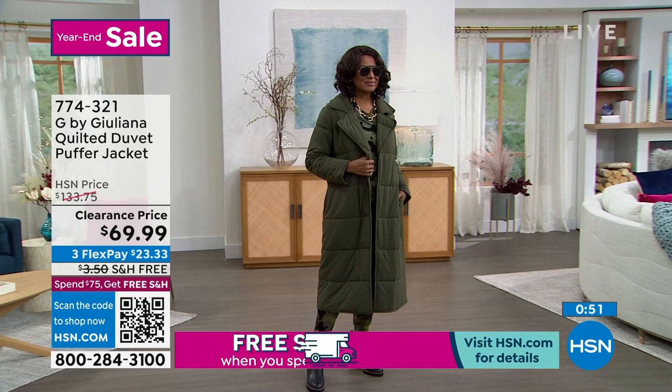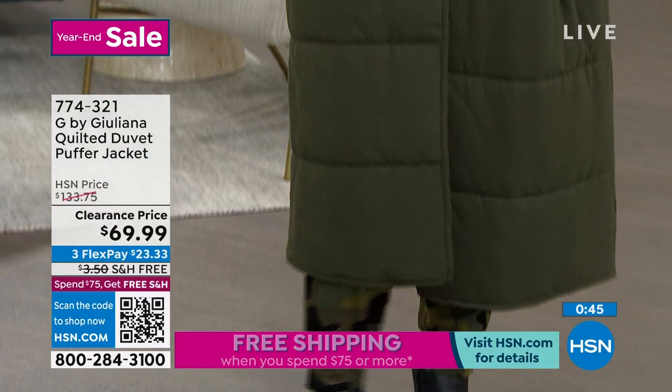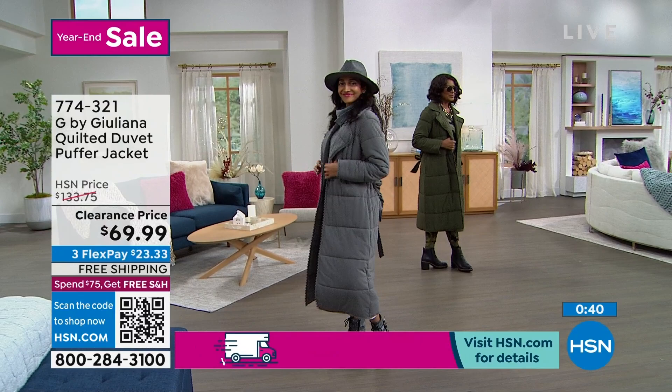At the end of the day, we want the function, right? We want to be warm in a puffer and a coat. But we want to look cute, too, and we want it to be flattering. And this checks all those boxes.